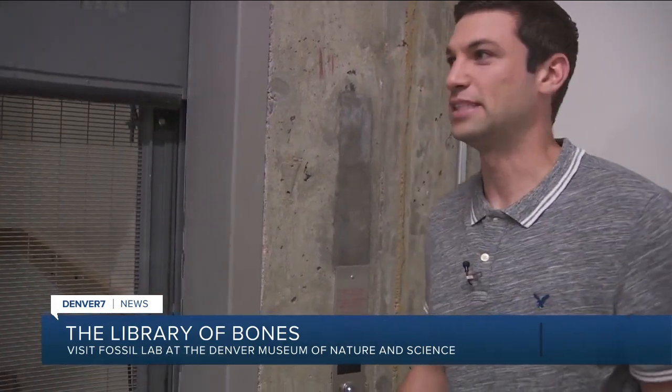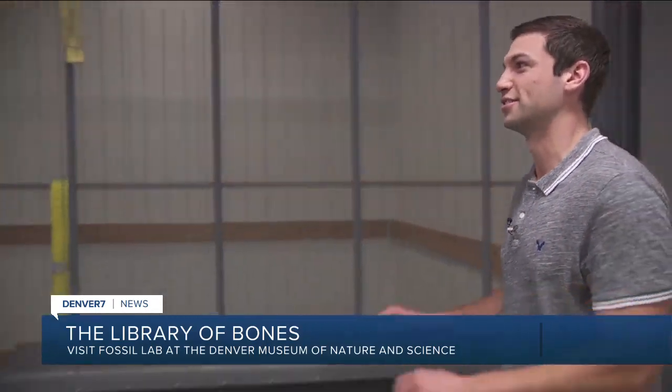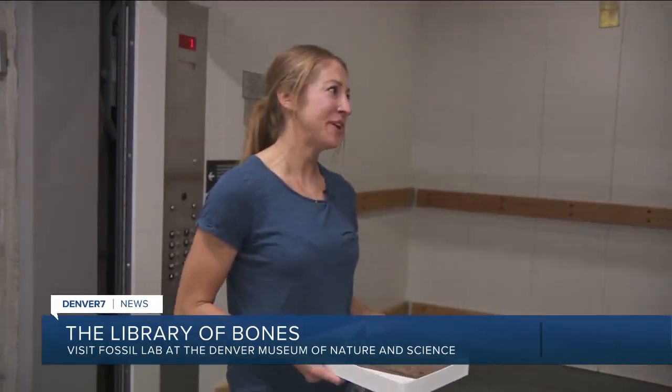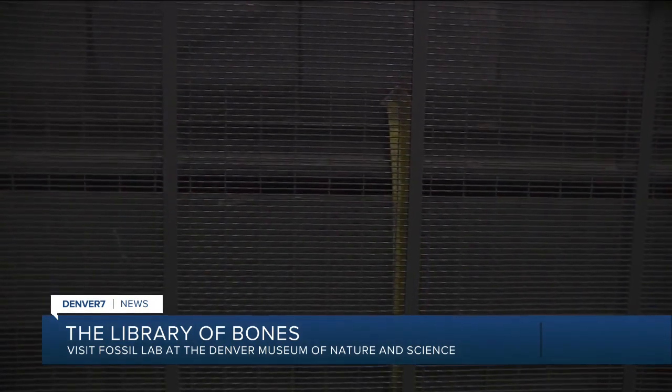We're now going to take the super-secret elevator down to the basement where we can find the finished dinosaur fossils. We could have just taken the regular elevator, but you made us come over here and do this. Down to the super-secret basement. That was sick. Good work, everybody.